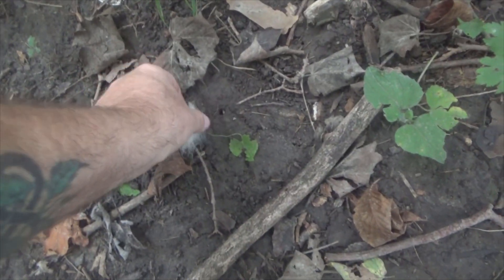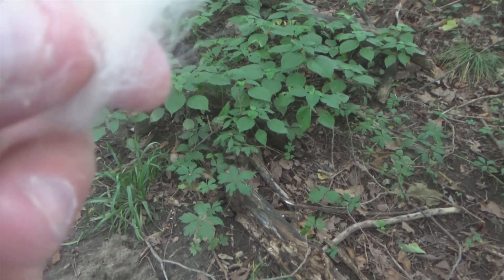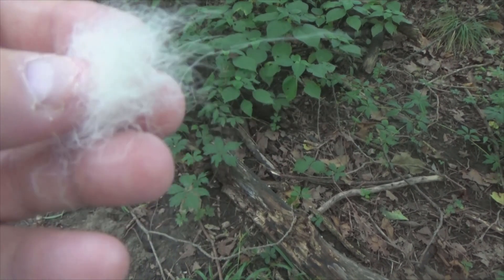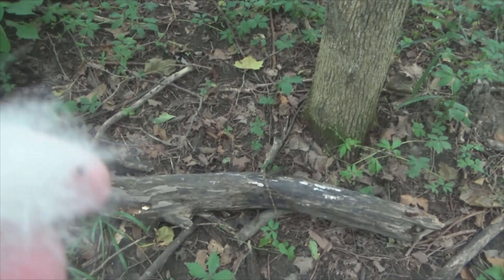There's some fur. I'm not sure what that's from. Feels maybe like a rabbit? I'm not sure.